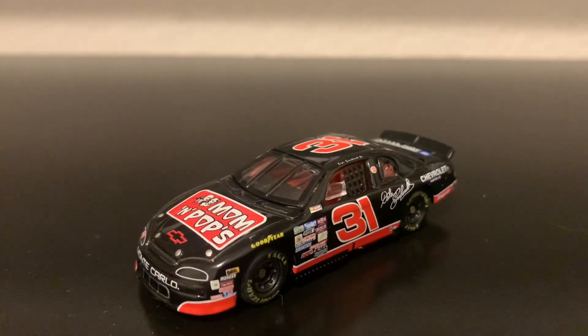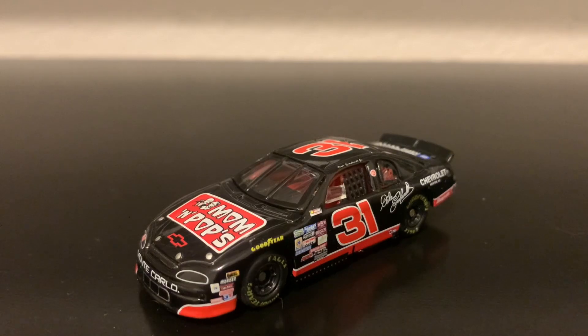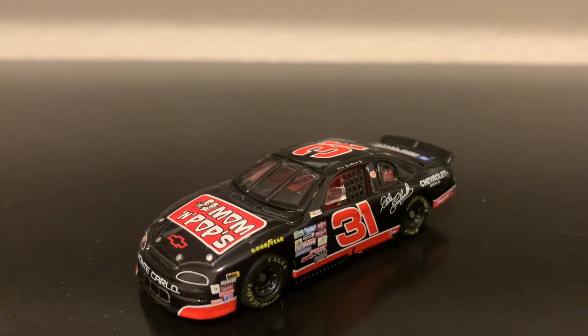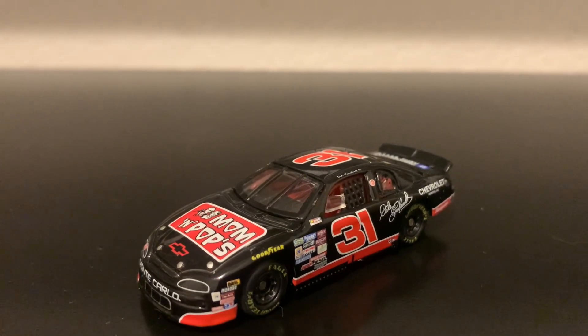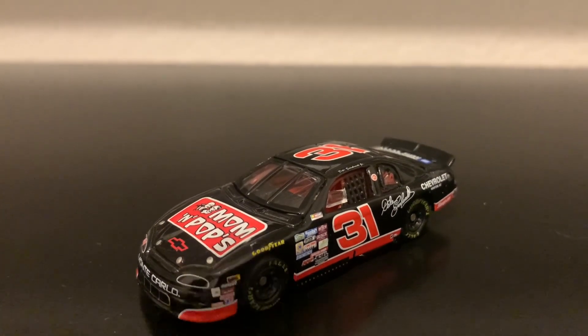Here's the first diecast — the 1996 Dale Jr. Mom & Pop's Chevrolet Monte Carlo from the NASCAR Busch Series. By the way, this is the year that Dale Jr. made his first Busch Series start in 1996, and the first start came at Myrtle Beach Speedway, which is not a racetrack anymore — it actually got bulldozed.